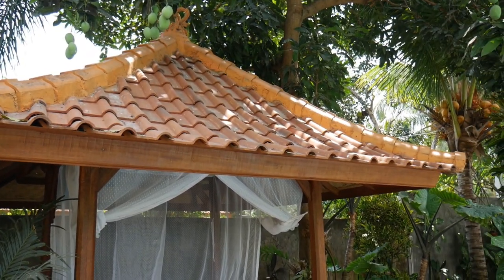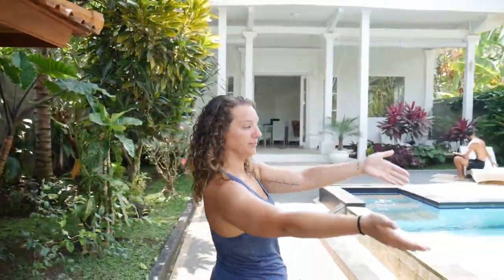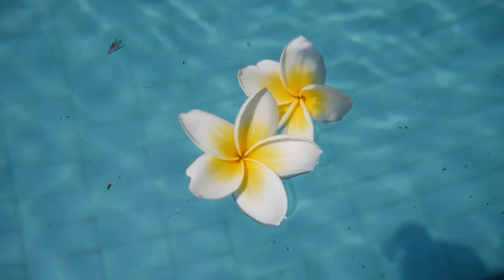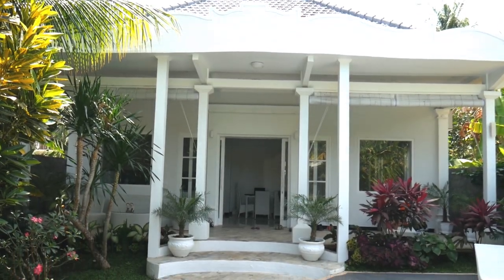You can eat out here, snack, read, or sleep. It's a very nice outdoor little hut, really very comfy. Right above you is a mango tree — we're hoping to get a couple of mangoes in the next couple of weeks. And if you turn around, there's the entrance to the pool, and of course, Villa La Lila.